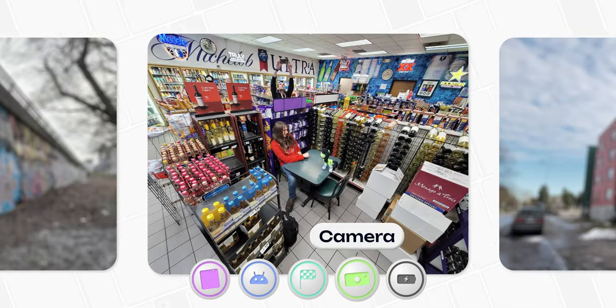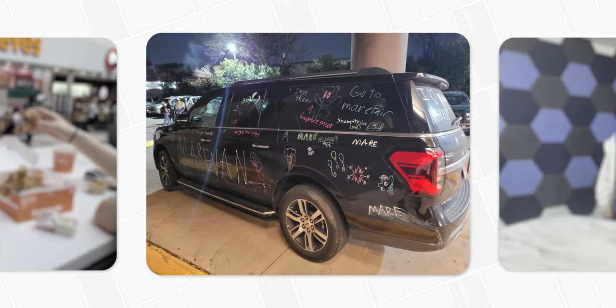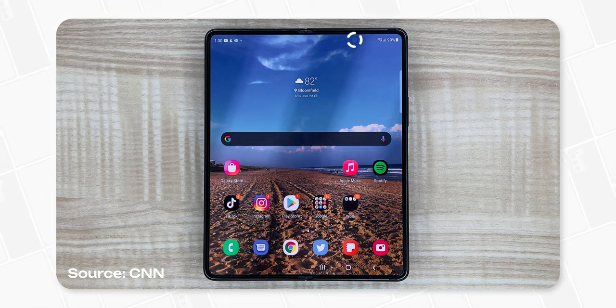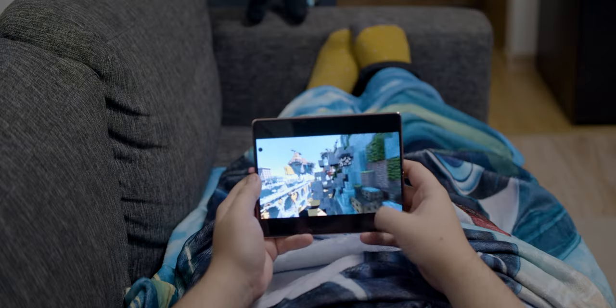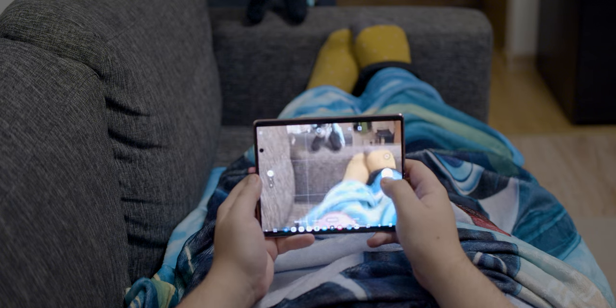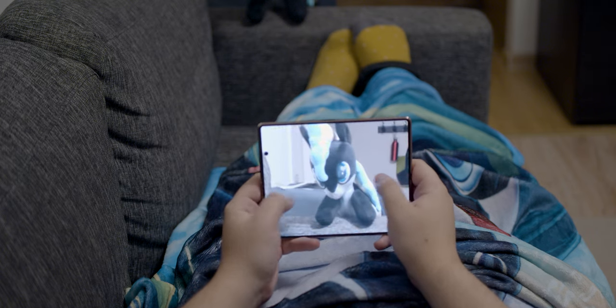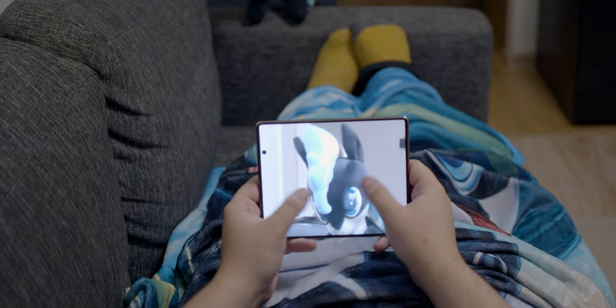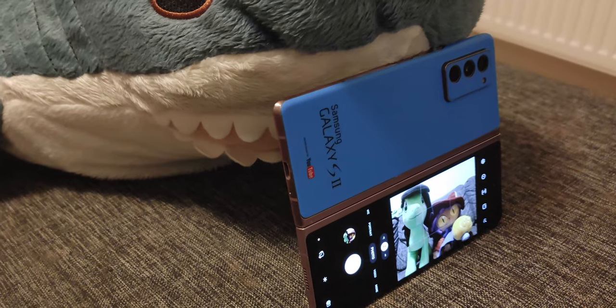That leads us straight to the cameras, because I guarantee you won't be getting photos like this from a brand new $300 phone. Yes, you are missing out on upgrades such as the underscreen selfie camera of the Fold 3 or the huge 50-megapixel sensor of the Fold 4. These cameras are not the top of the line in 2023 by any means, but they work just fine in a pinch, and the massive screen will help you quickly make sure you got the right shot, alongside genuinely useful features such as taking selfies with the back camera or letting your friends see what's in the shot before taking a group photo.